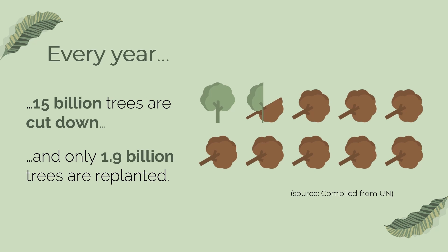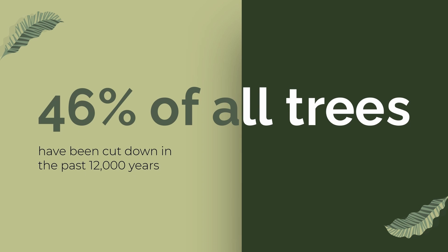As a matter of fact, according to Mongabay, a website on environmental science, 46% of the trees in the world have been cut down in the past 12,000 years. This really shows how much humans have affected our only hope. Therefore, we must solve it.